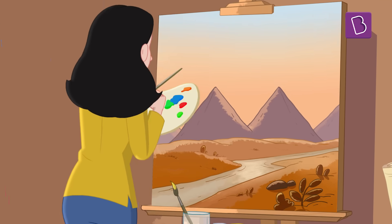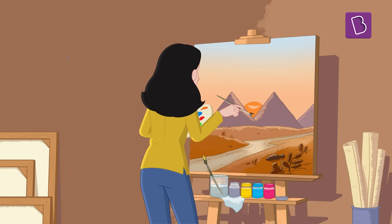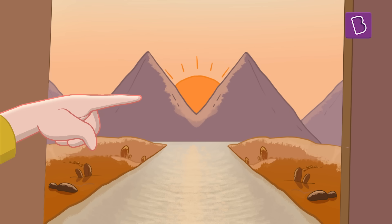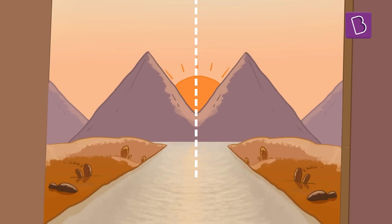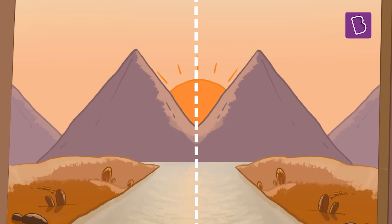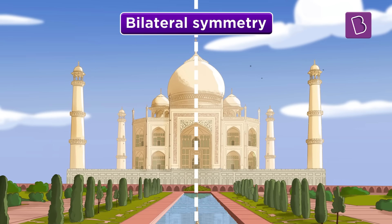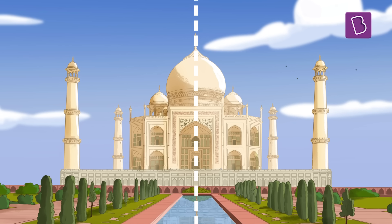At some point in our childhood, we have all drawn this landscape of the sun setting beyond the mountains. The sun always sits between the pair of mountains, neither to the left nor to the right, straight down the middle. One vertical line passing right through the middle and we have the exact same image on either side. This is the concept of mathematical symmetry, which is also visible through many aspects of the Taj Mahal.